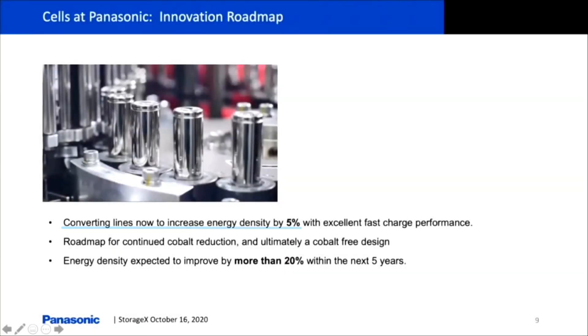Right now, we're converting lines to increase energy density. It's a great new cell that's going to be ready soon. It's got excellent fast charge performance with that increased energy density, which is really exciting.